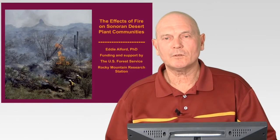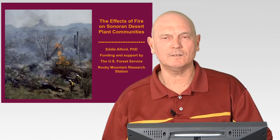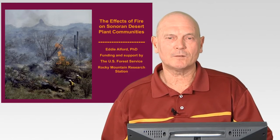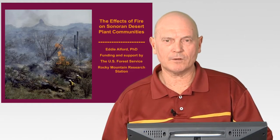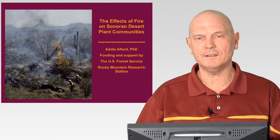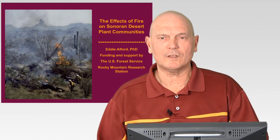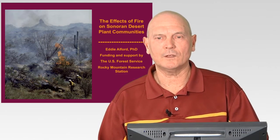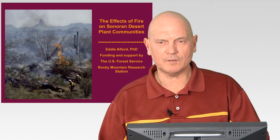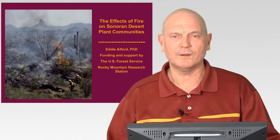Hello everyone and welcome to this lecture on the effects of fire on Sonoran Desert plant communities. I'll be reporting on some work that I did as part of my research dissertation when I did my PhD at Arizona State University. This project was funded by the U.S. Forest Service, specifically the Rocky Mountain Research Station up in Flagstaff, Arizona.